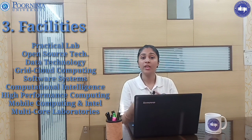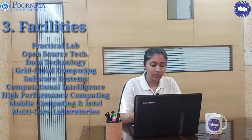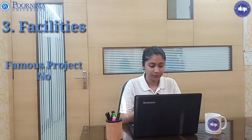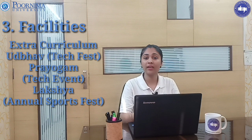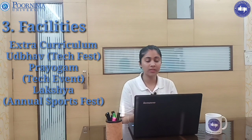Students will have very good options to explore their talents and knowledge. Coming to research and development, they don't have any particularly famous projects as of now, but they definitely will. Coming to extracurricular activities, they have many tech fest events in Purnima University.